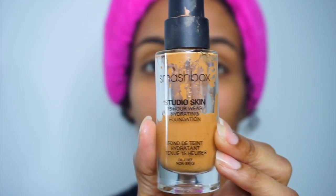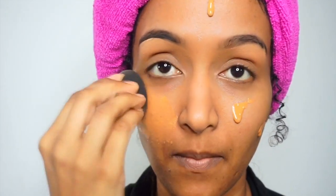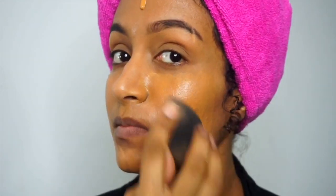Now I'm going in with this Smashbox Studio Skin 15 Hour Wear foundation. This is the best foundation in the world — I love it so much, it matches me so perfectly and the finish is so amazing. The shade that I'm using is 3.35, just in case anyone was wondering.